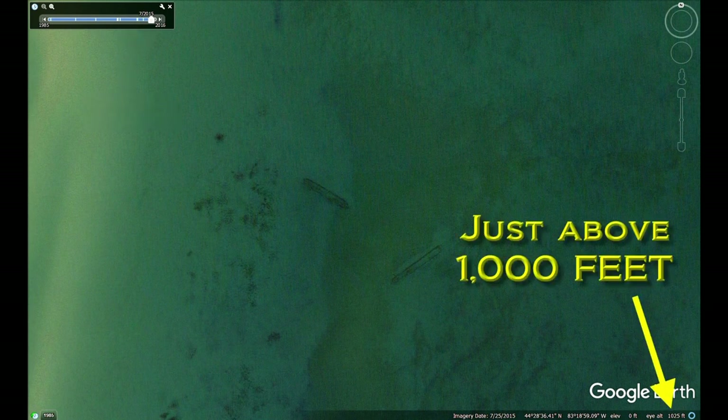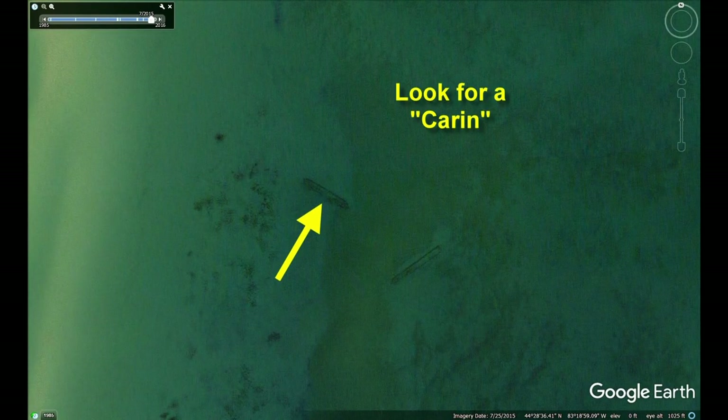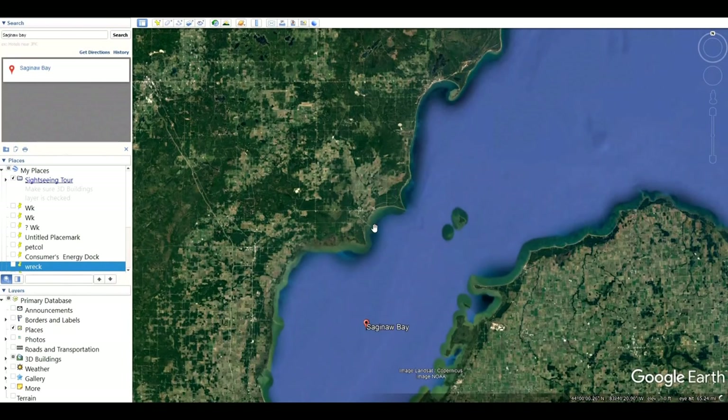Next, zoom down to an altitude just above 1,000 feet, as shown in the Eye-Alt window. Plus, you have to look for a Cairn — not that kind of Cairn. A Cairn is a term used in geology meaning a formation or shape which appears to be man-made. Now let's go on a wreck hunt.